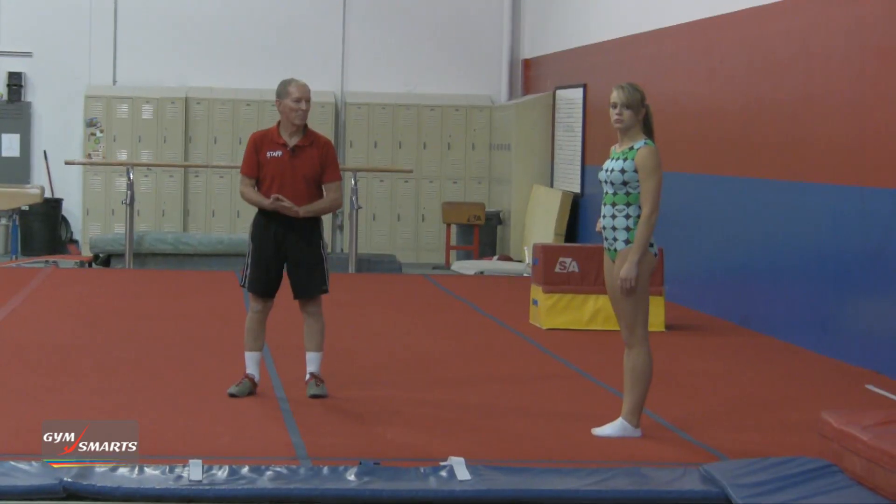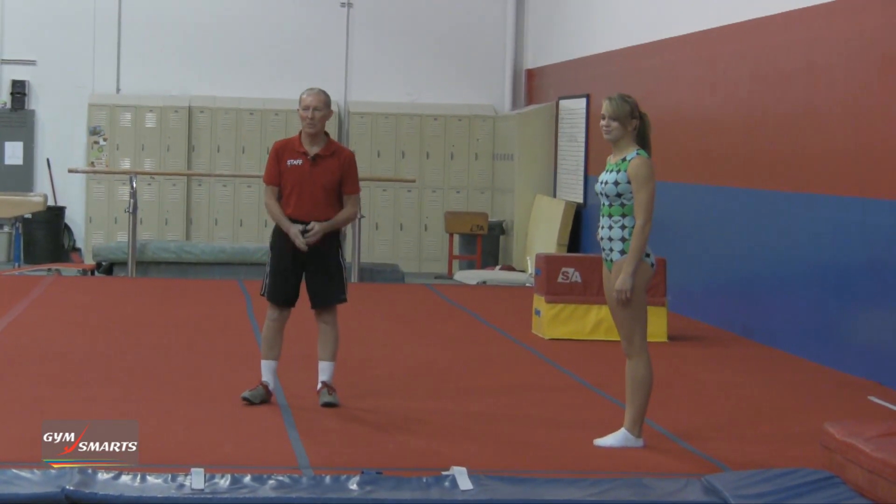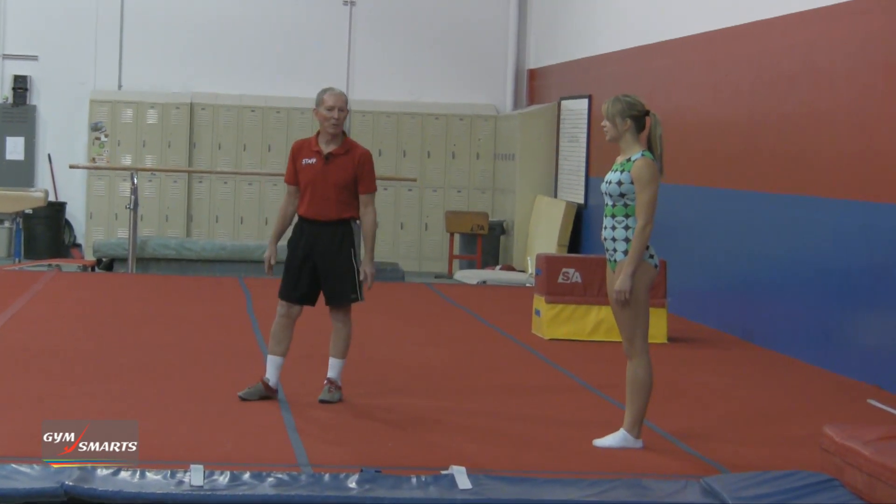Hi, this is George Herry with the Gymnastics Minute. Today we're going to talk about the direction that your round-off twists while you're doing a round-off. And with me is Krista Palmer, one of the most beautiful and talented gymnasts in our country. Krista, show us your round-off.